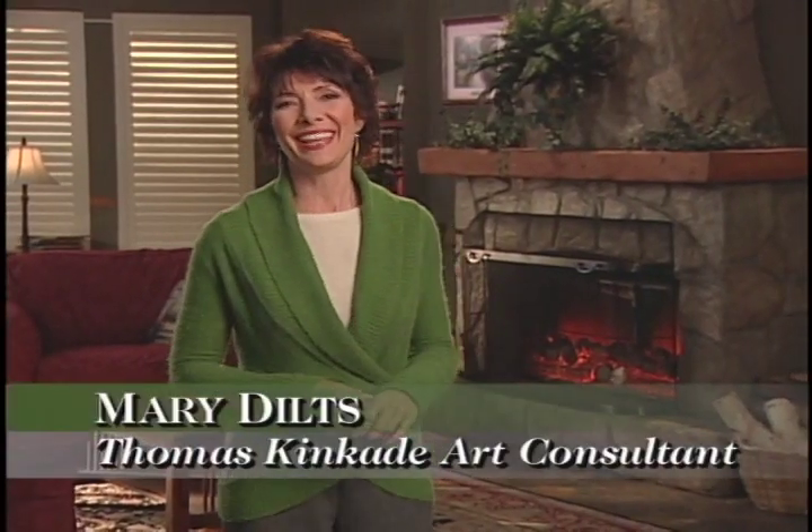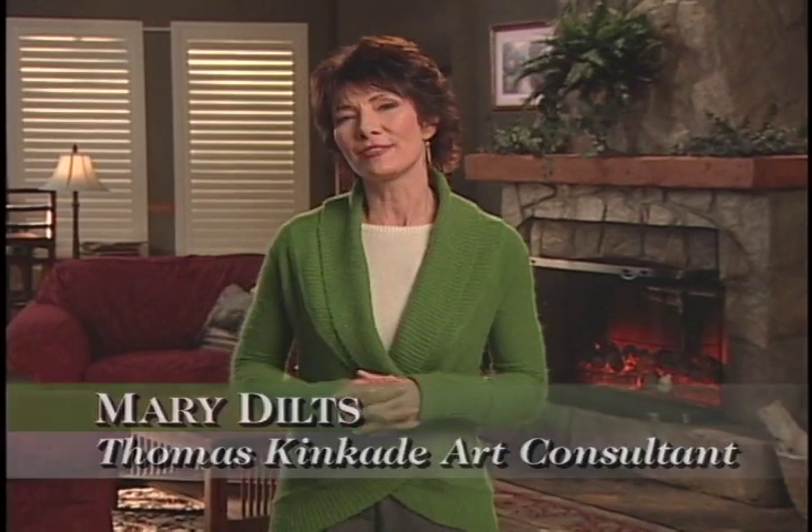The art of Thomas Kincaid is a beautiful addition to any home, but there is more to the art of Thomas Kincaid than just the images. The artist himself leads a life of inspiration and dedication to a higher cause.